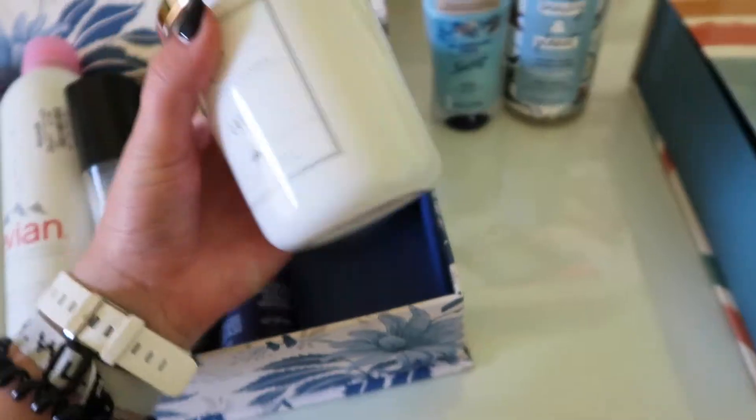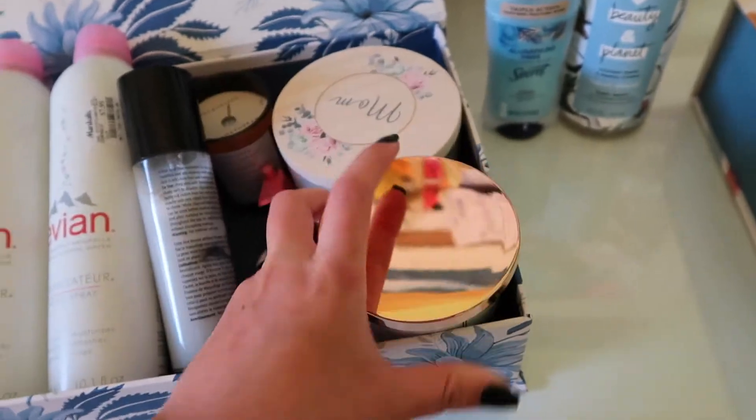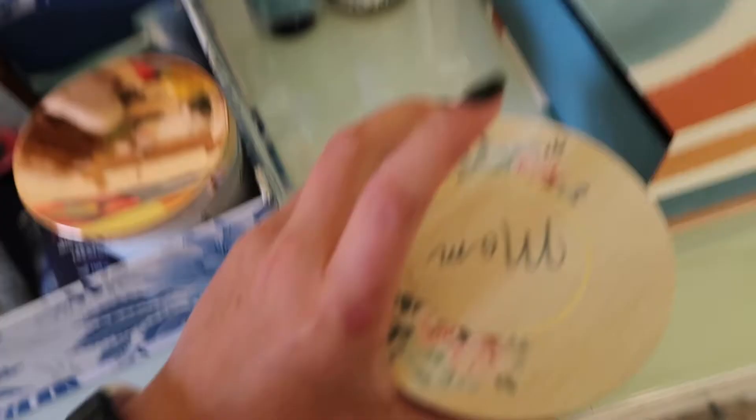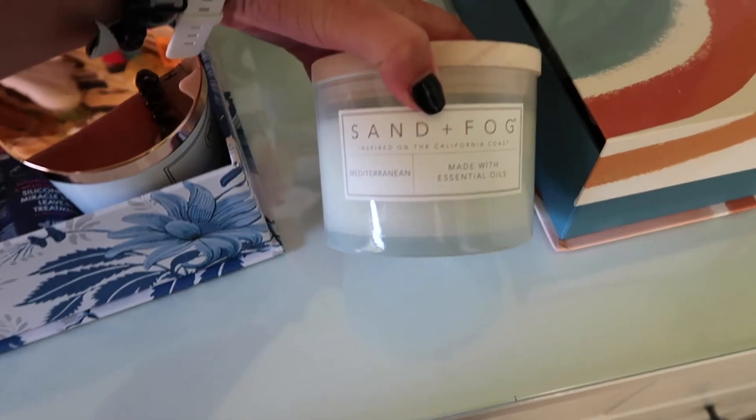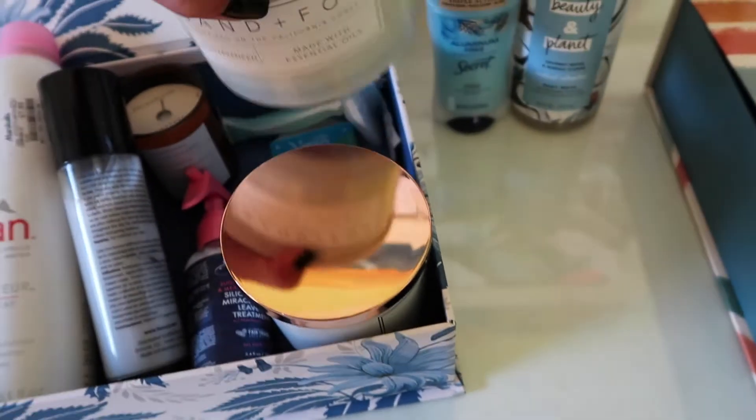This candle is from Pecksniffs — this is the de-stress one and it smells like heaven. I got a lava candle which basically just smells like pineapple and coconut, it's so good. I also got a silicone-free leave-in treatment, and a candle that says 'mom' on top but it's the Mediterranean scent from Sand and Fog.